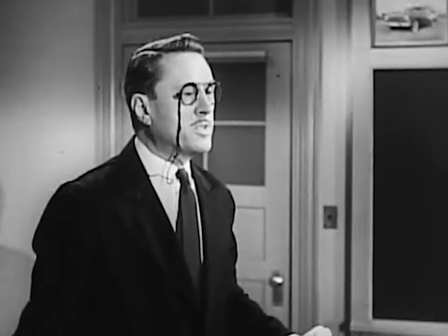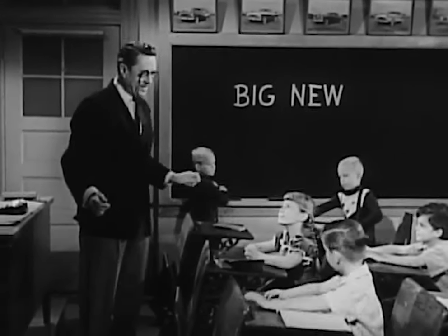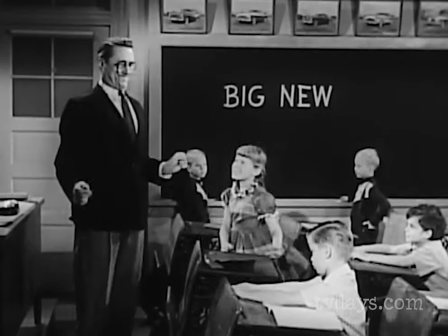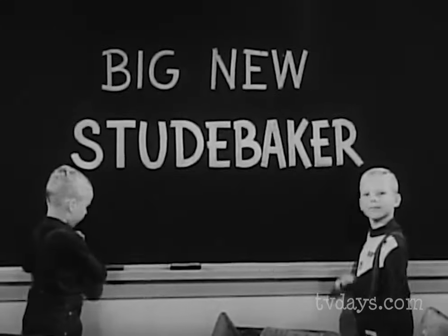All right, children, order in the class. Gloria, give me a sentence with the words big and new. Studebaker. Studebaker? Uh-huh. Studebaker's the big new choice in the low-priced field. Studebaker? Well, all right, show me.